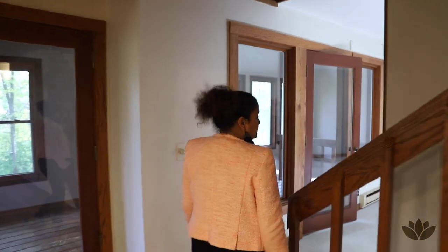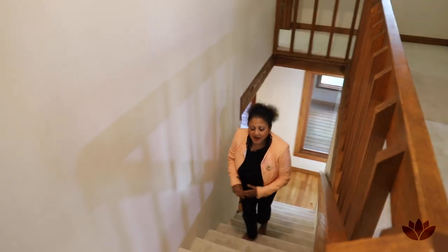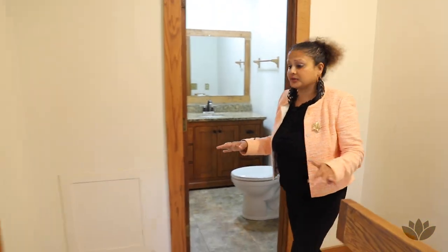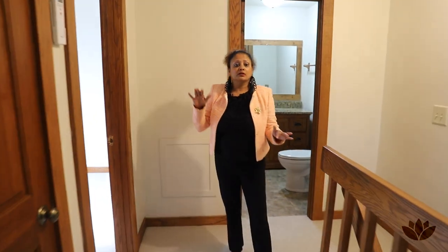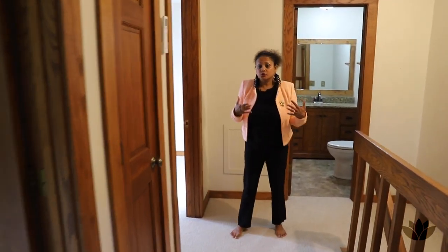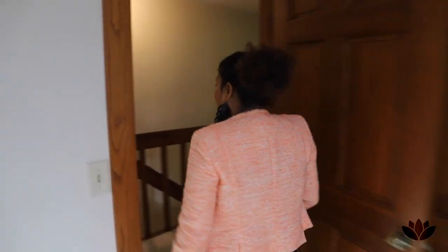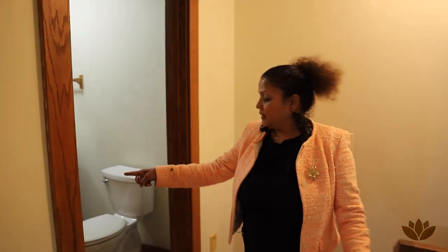Let me show you the bedrooms upstairs. I love all this beautiful carpet — the owners have put in fresh carpeting throughout the house. We're up here on the second level. Bedroom number one — look how lovely and bright it is. I keep saying this house reminds me of a treehouse; the bedroom is situated right amongst the trees. And right here is a bathroom.